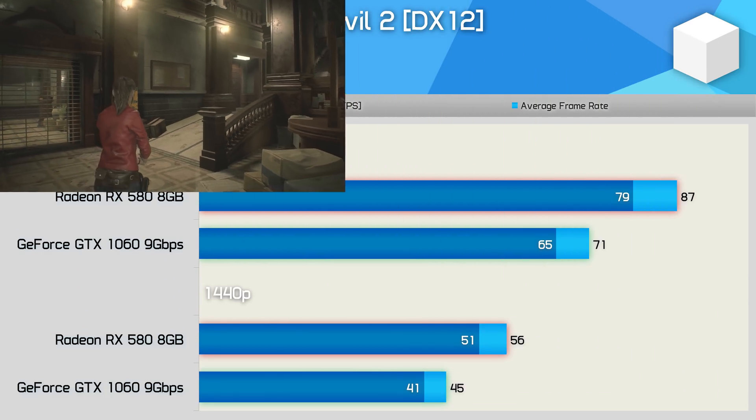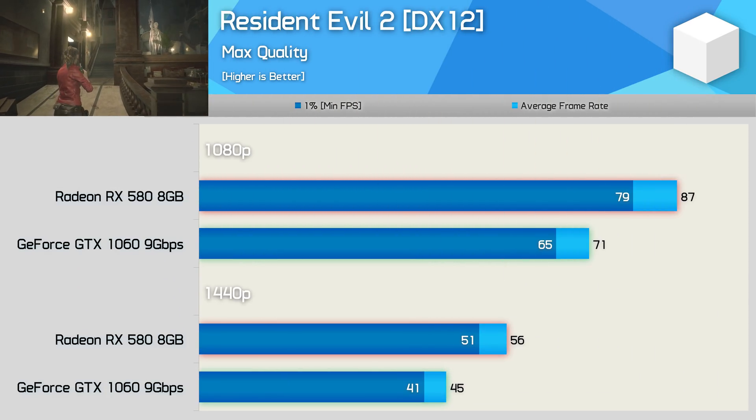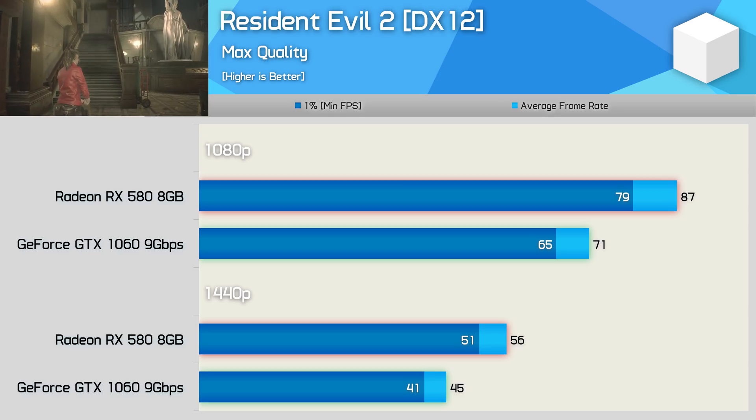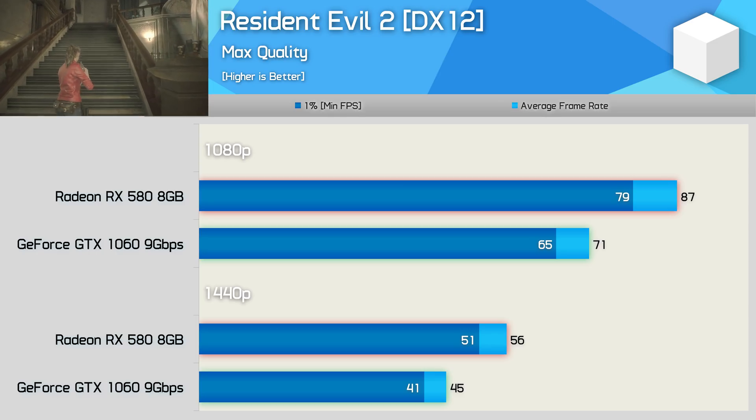Resident Evil is yet another title that makes use of a low-level API, and here the RX 580 comfortably beats the GTX 1060 by a 23% margin at 1080p and 24% at 1440p.